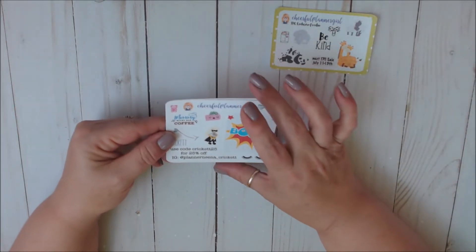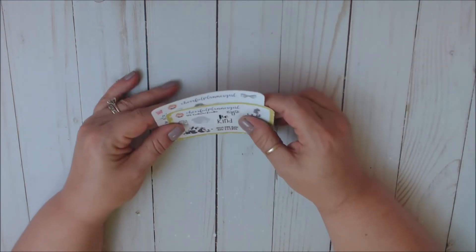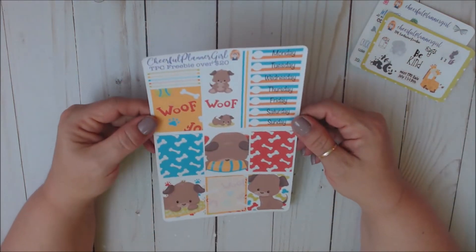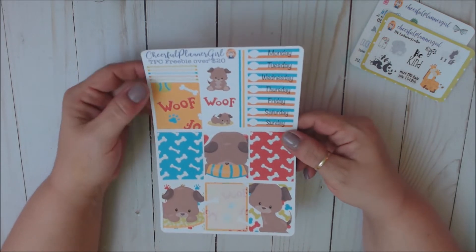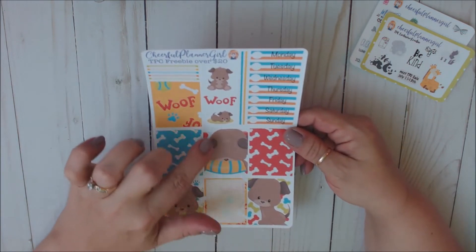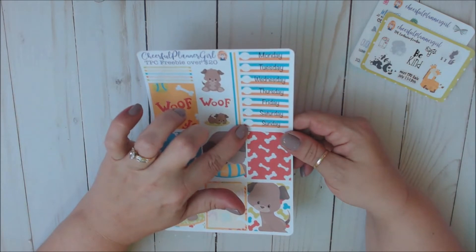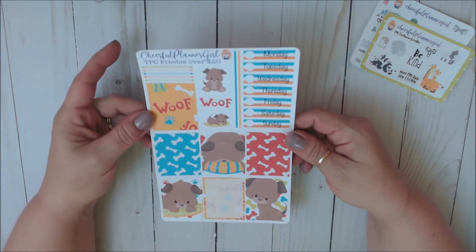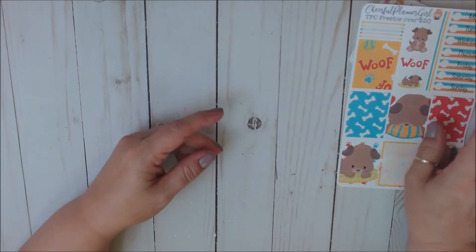If you're not familiar with Cheerful Planner Girl, make sure you go check them out — you will love their stuff. She has amazing stuff in the shop. Also, a freebie for spending over $20 was this TPC freebie. Look at how adorable this is — you've got a quarter box, full deco boxes, some deco, Monday through Sunday date covers, and really cute little strips. Isn't that adorable? I love these; they are so cute.